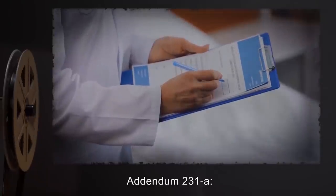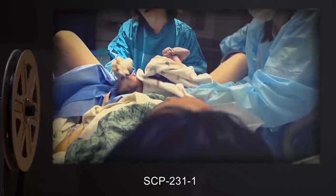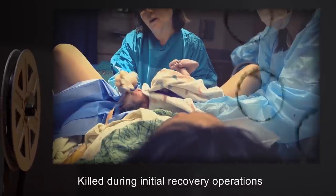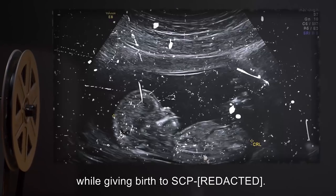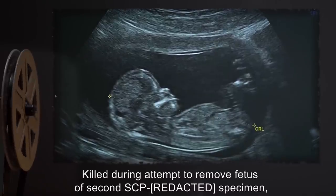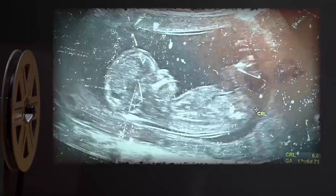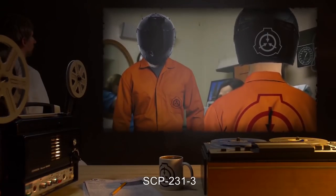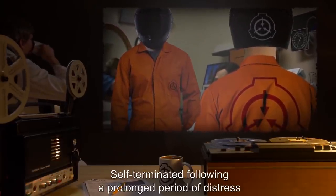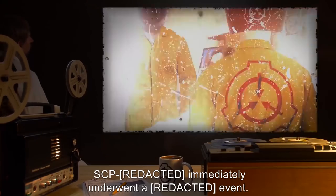Addendum 231-A: Current status of SCP-231 units. SCP-231-1: Deceased, killed during initial recovery operations, while giving birth. SCP-231-2: Deceased, killed during attempt to remove fetus of second SCP-231 specimen, resulting in immediate re-event. SCP-231-3: Deceased, self-terminated following a prolonged period of distress caused by implementation of Procedure 110-Montauk. SCP-231-1 [the specimen] immediately underwent a re-event.